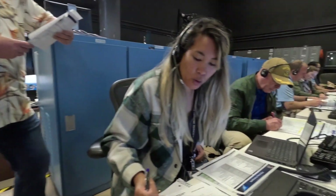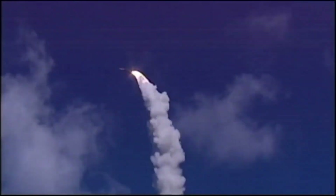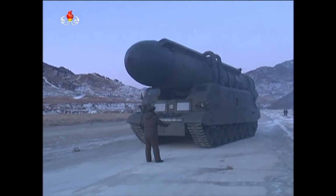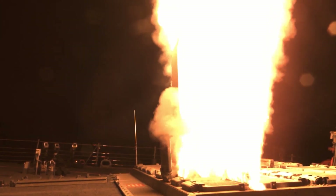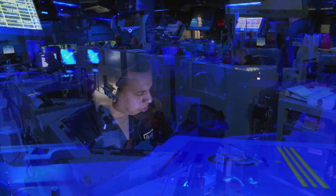In missile defense, success lies in precision and the ability to act quickly. To counter a full spectrum of threats, the Missile Defense Agency is proving the power of missile defense through testing and delivering advanced capabilities to America's warfighters, its allies, and partners.